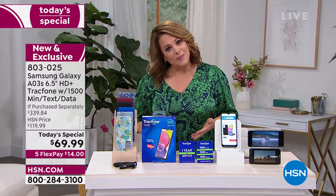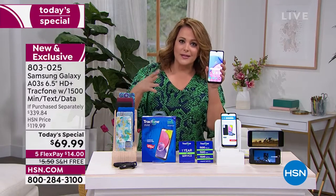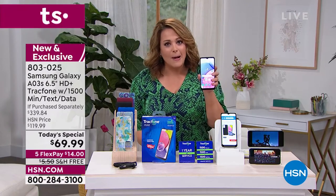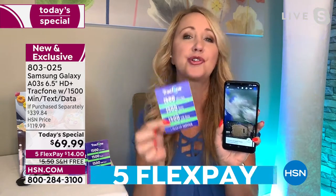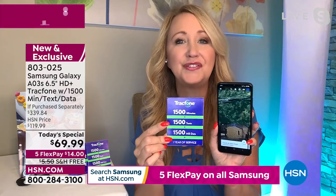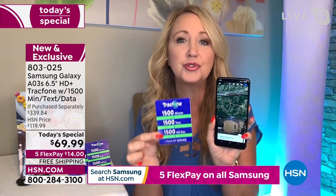The smartphone is the electronic gadget we use most every single day — most of us have it in our hand all day long. You're going to love this phone. It's brand new — the Samsung Galaxy A03S, never been seen before — fully feature-packed. The largest airtime package TracFone offers: 1,500 talk minutes, 1,500 text messages, and 1,500 megabytes of data with a whole year to use it all.